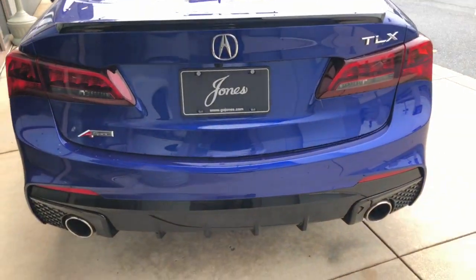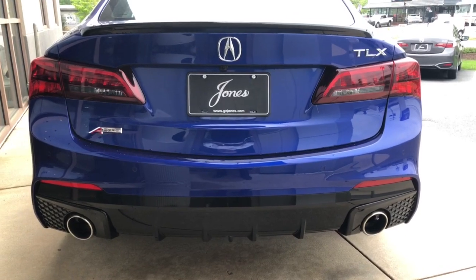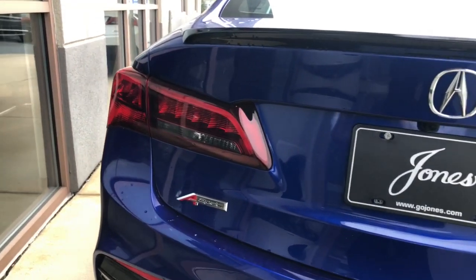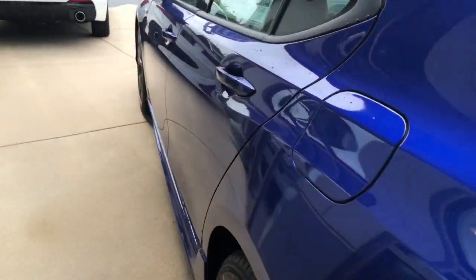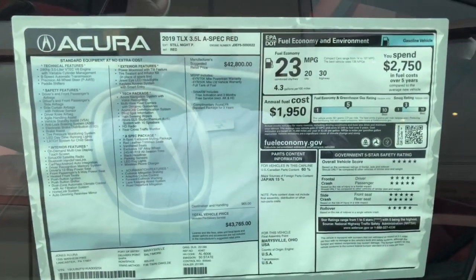Coming around to the back of the car, you get a really aggressive look with the blacked-out deck lid spoiler on top. Down below there's the aggressive round taillights with a black lower diffuser, and you can see the A-Spec badging there as well.